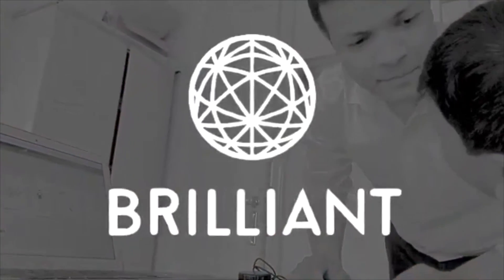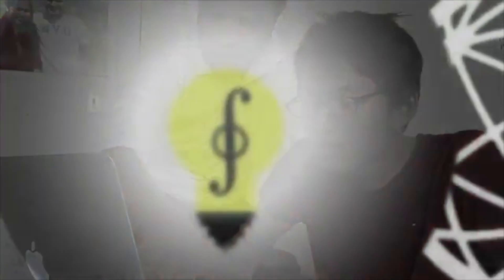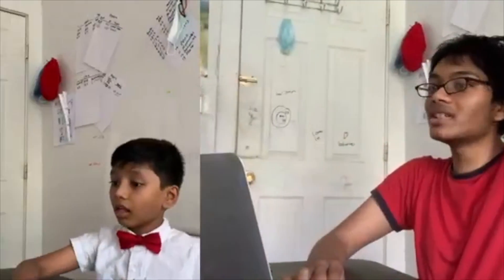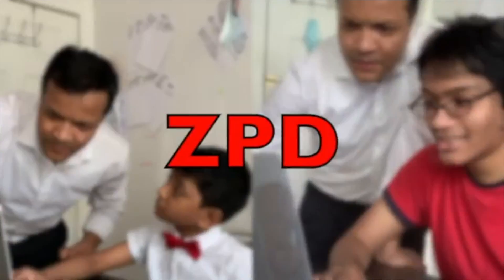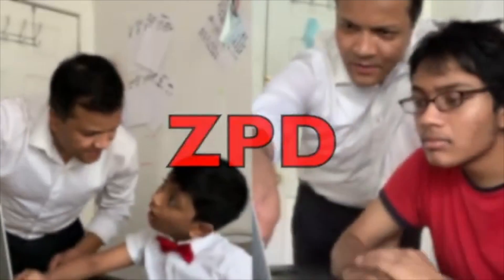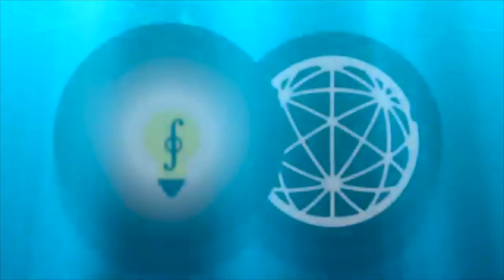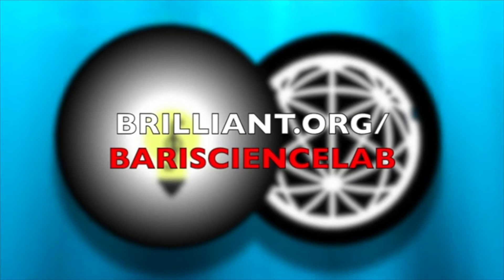Brilliant transforms math and science into hands-on activities so that you too can understand everything from first grade math to E=mc². Brilliant is your MKO and will give you the scaffolding to expand your ZPD until you become the next Sir Isaac Newton or Albert Einstein. This is brilliant.org/batterysciencelab — the first 50 of you to use that link will get a 20% discount on the annual subscription. Don't forget that you too can become the next Einstein, so let's fall in love with math and science.